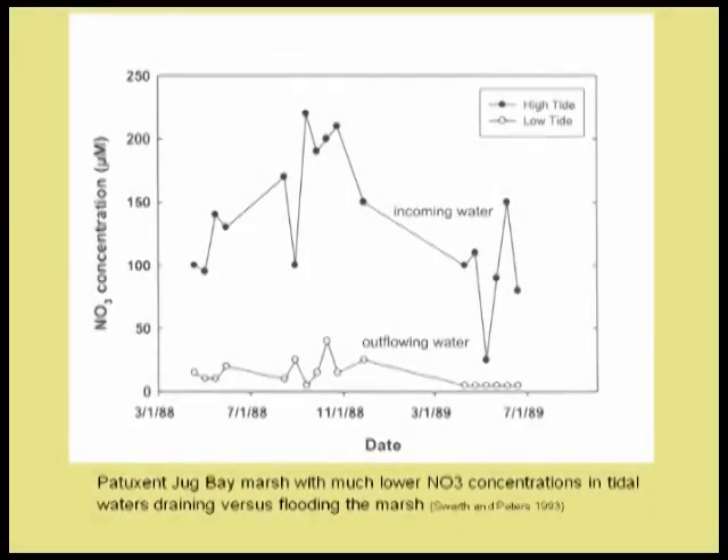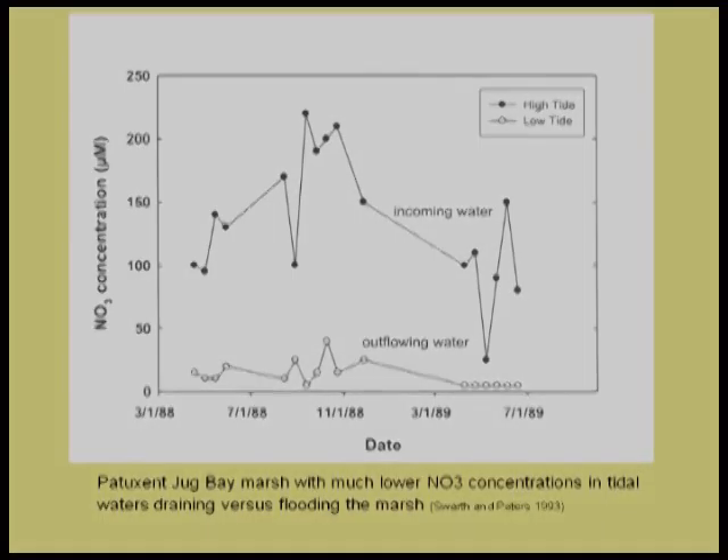This is where monitoring and science collide in a productive way. Some folks at Jug Bay started measuring nitrate concentrations on the inflowing tide—water flowing into the tidal marshes—and then measured nitrate when the water was flowing out. There were tremendous differences: 200 micromolar nitrate going into these marshes and 20 micromolar nitrate coming out. That's a factor of 10—a huge difference—apparently occurring in something like 6, 7, or 8 hours. This is enough to get your attention.